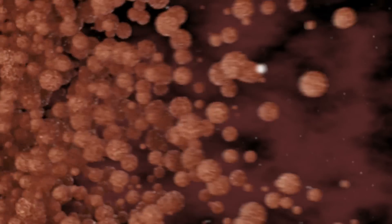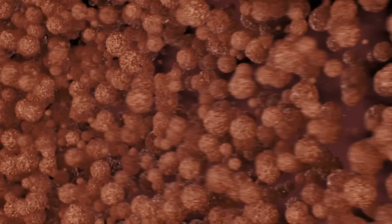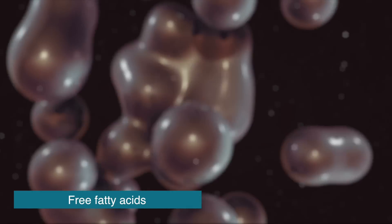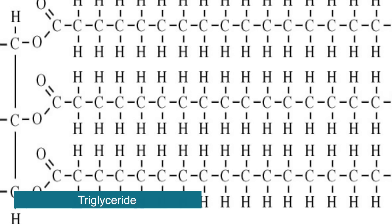This de novo lipogenesis happens through a simple process. Glucose is converted into what are called free fatty acids — basically fat molecules that are floating around the bloodstream and ready to be utilized. But these fat molecules bind with a glycerol molecule to form something called a triglyceride. You've probably heard of that before — maybe your doctor has told you that you're at an unhealthy level of triglycerides. Basically, that just means you've got three fatty acid molecules bound to a glycerol molecule.